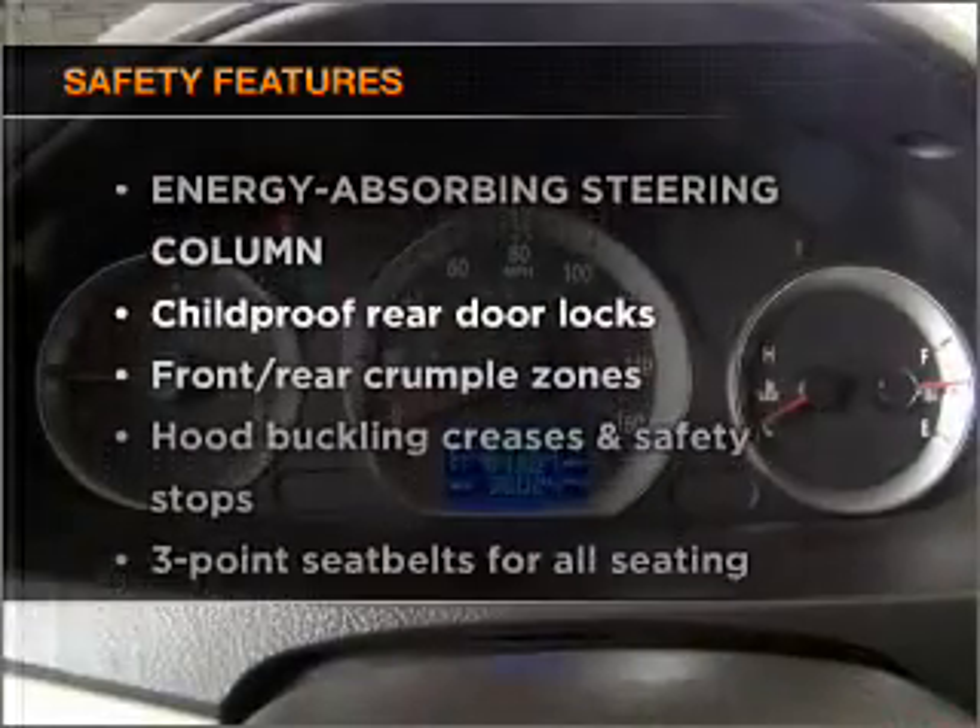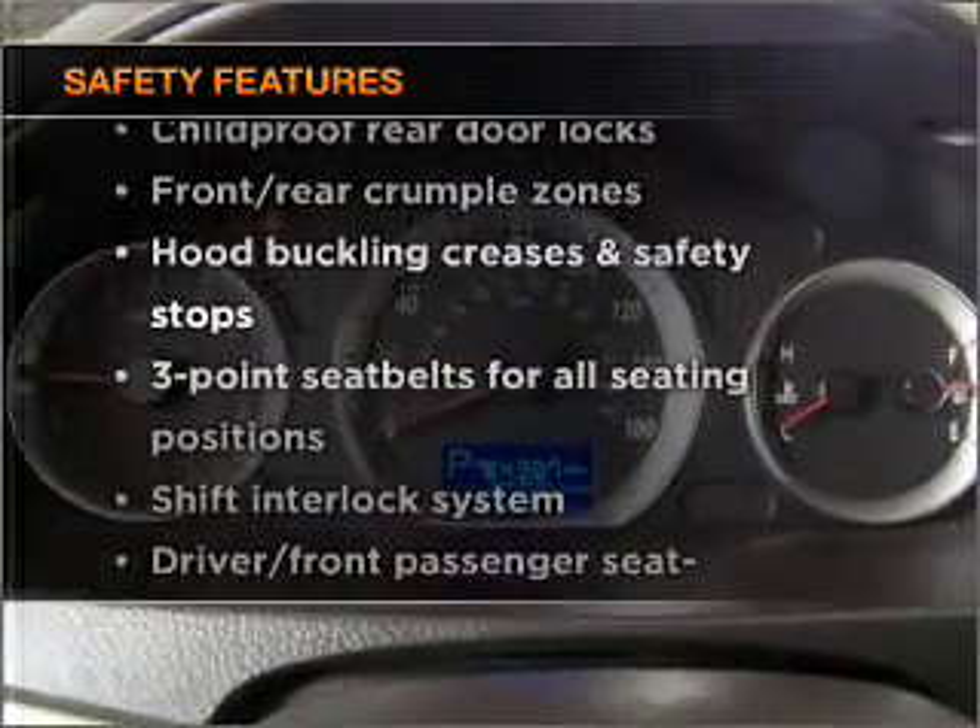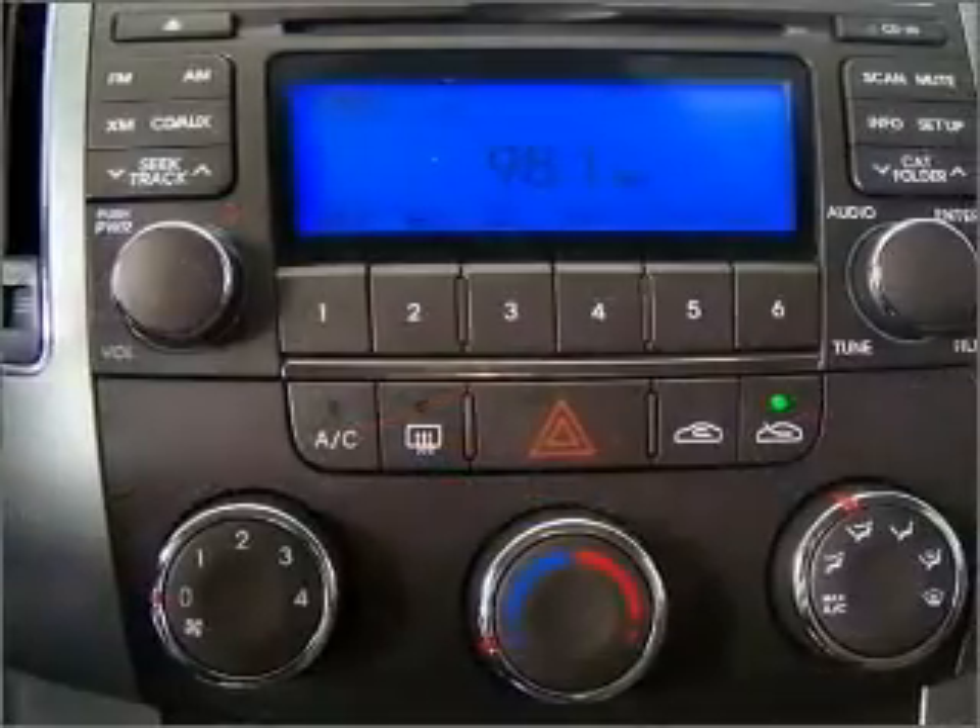If safety is a high priority, rest assured knowing that these top safety components are included. Stability control.